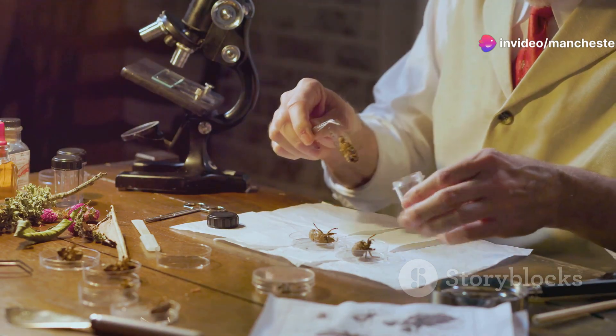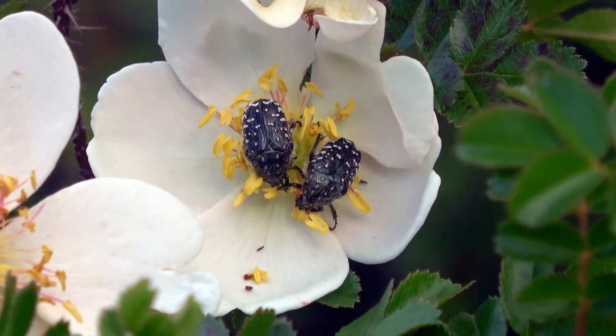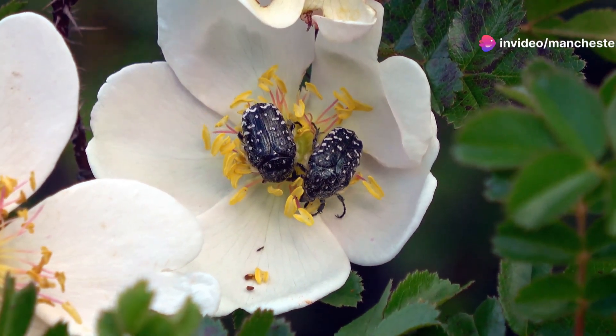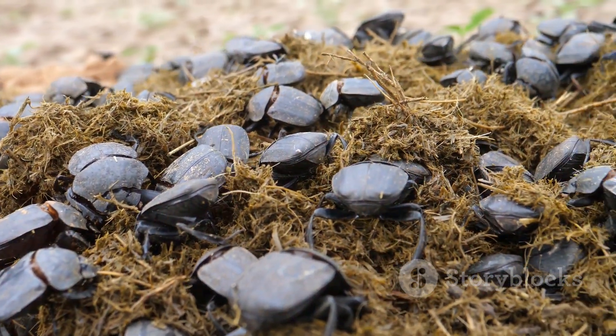First up, the iridescent beetles. These little gems glisten under the sun with colours that can put any rainbow to shame. They're not just pretty faces though — these beetles play crucial roles in pollination and breaking down organic matter. Imagine that, tiny recyclers working tirelessly to keep the ecosystem balanced.